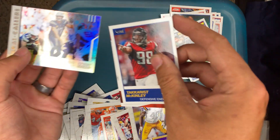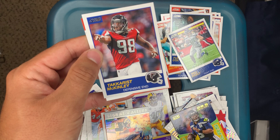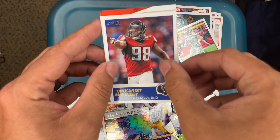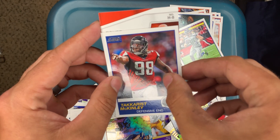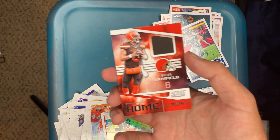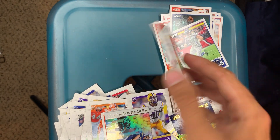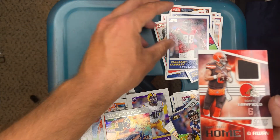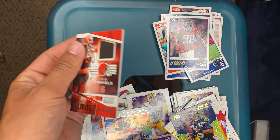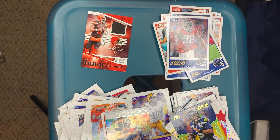I think I spoiled it for myself. Cool — Philip Rivers insert. Here we go. Tae McKinley. Baker Mayfield — what is this? Jersey! Is it numbered? Not numbered, but that's our hit. Still cool though. Baker Mayfield — so there it is, not bad.